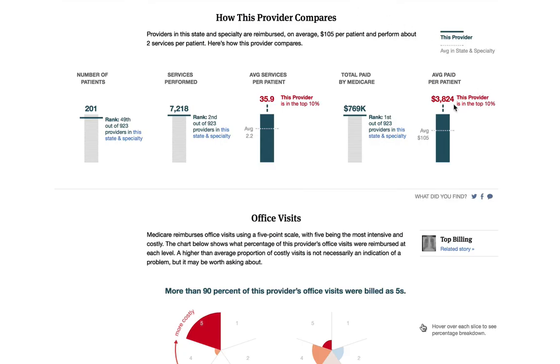Going back to our outlier, you'll see that this doctor received $3,824 per patient. By comparison, others in his specialty and state received $105 on average.